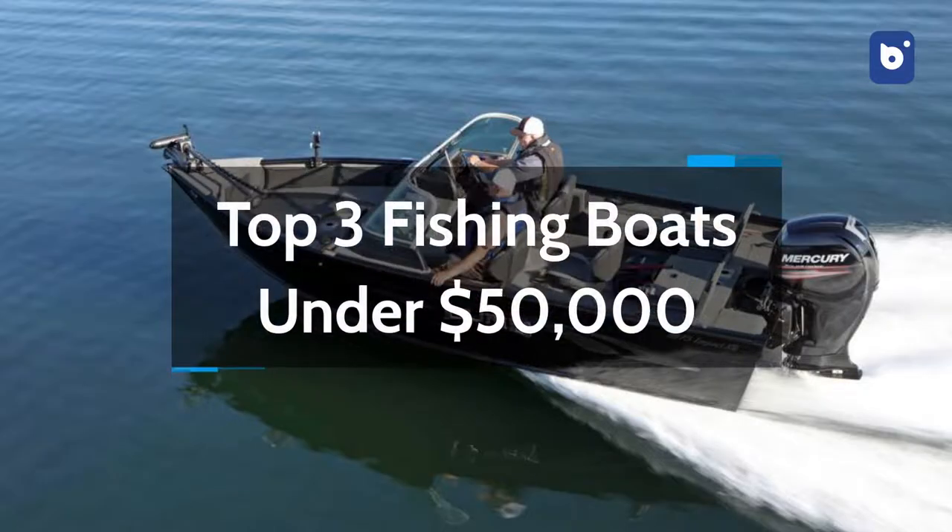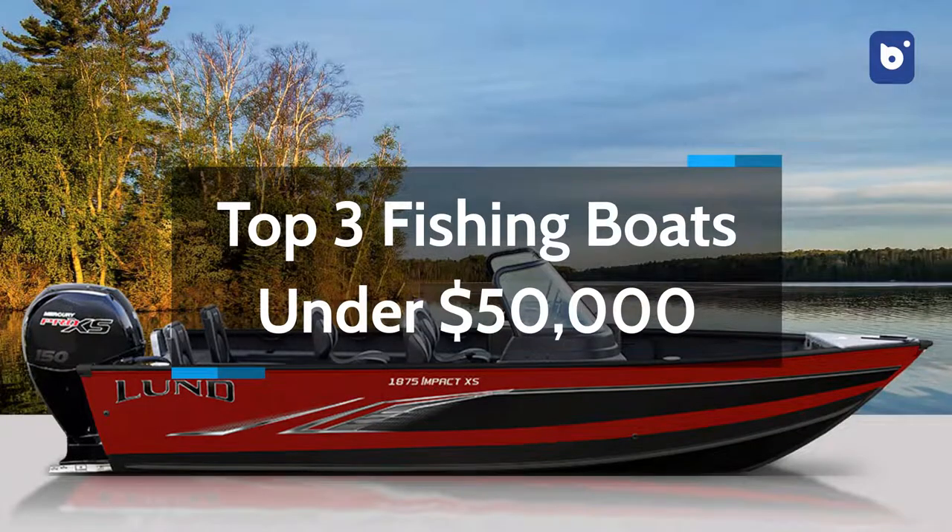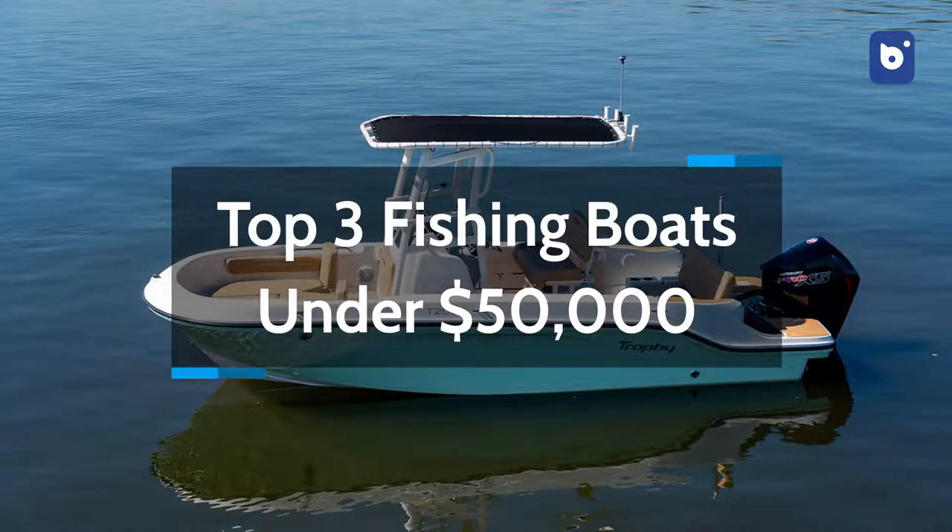Welcome to Network Boats, and today we'll be counting down our picks for the top three fishing boats under $50,000. Let's begin.